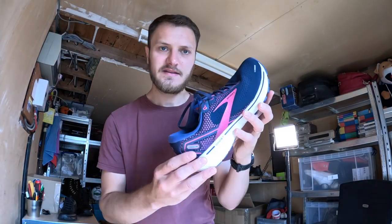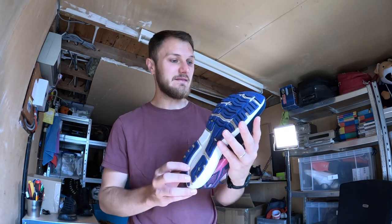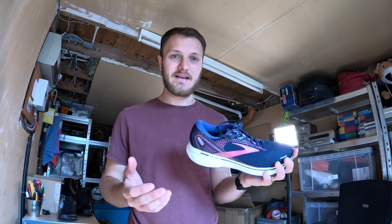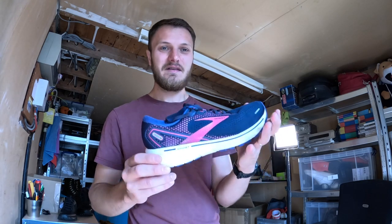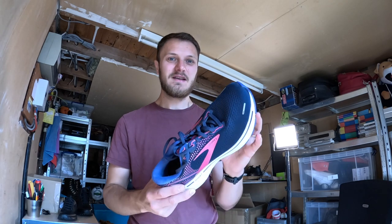Next up we have these Brooks Ghost 14s — anything Ghost pretty much sells really well if they're in good clean condition. These look like they've been worn just maybe a few weeks — hardly any wear on the rubber soles, all the upper material is nice without any rips or tears, and the midsole is nice and white. Big shout out to Fuzzy Feet — he picks up shoes like these and has great cleaning tips for getting them looking brilliant. I paid £15 at the car boot and they sold for £51.99. Brand new these are about £120, so it's a good price for the buyer.